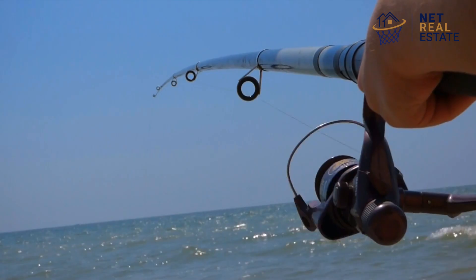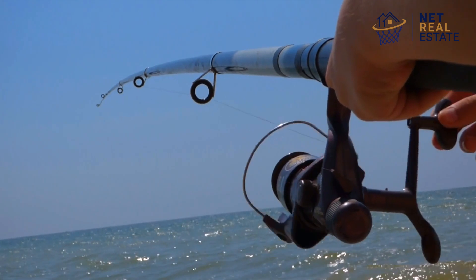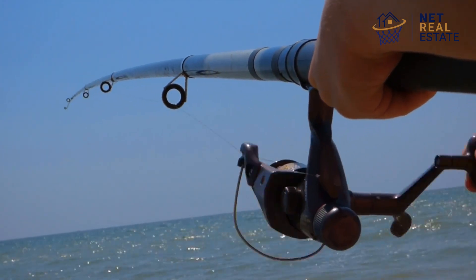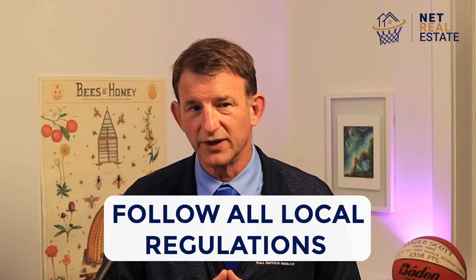Is fishing allowed? Fishing is allowed at Christmas Cove Beach. Anglers can enjoy shore fishing for a variety of local fish species. Be sure to have the appropriate fishing permits and follow all local regulations.